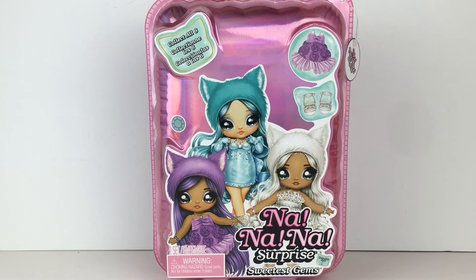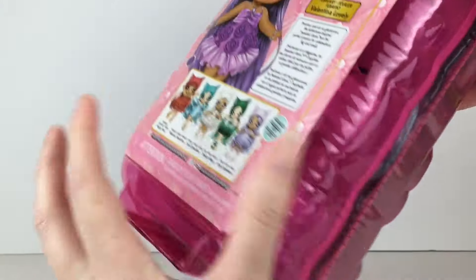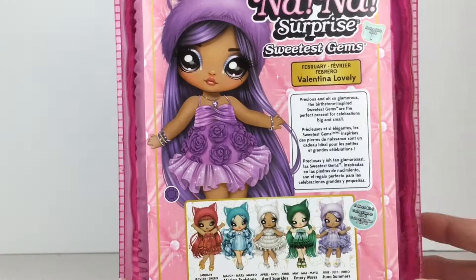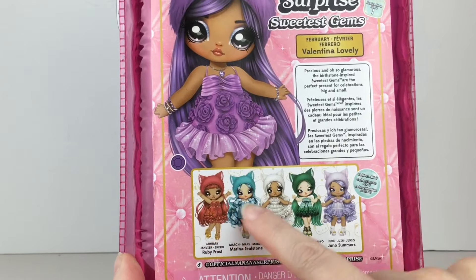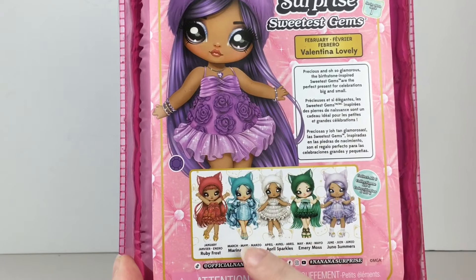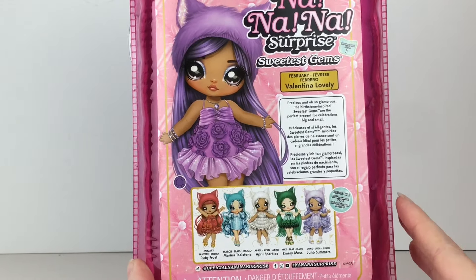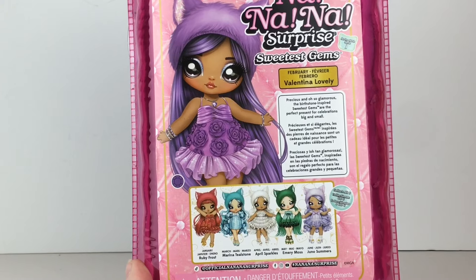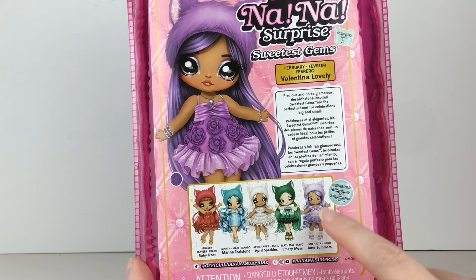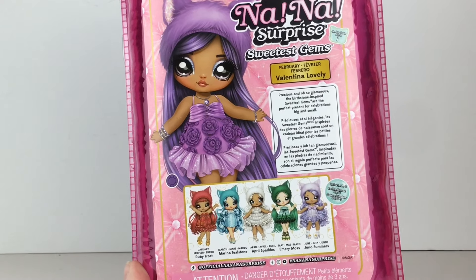I think they look gorgeous. They have such fancy little dresses and I think I have this as my gemstone, so we shall see. It does say that this is series one of the Sweetest Gems line, and it looks like the first six dolls are the first six months — January, February, March, April, May, June — none of which are my birthday months, but that is okay. I'm going after a cool color, although I really like the two different purples they have going on too. I'm really bad at gemstones though.